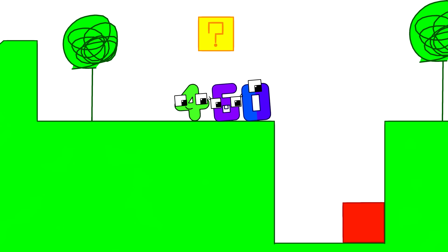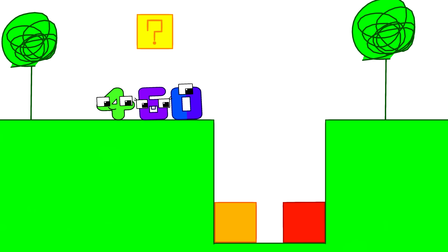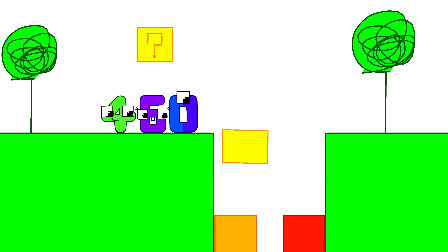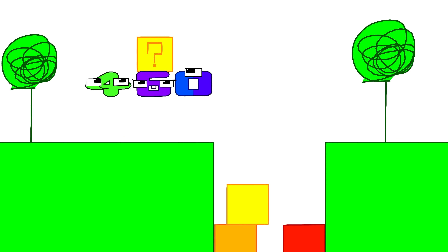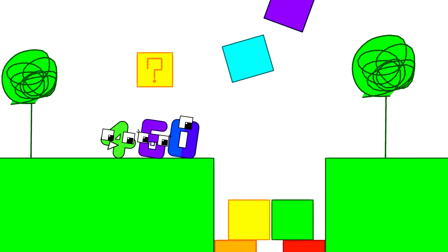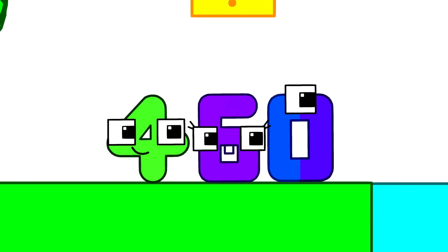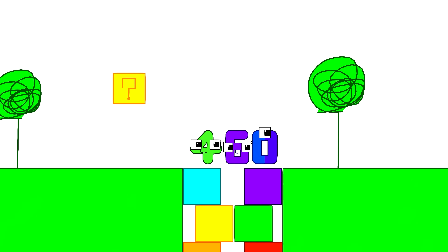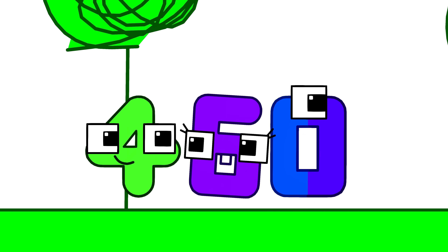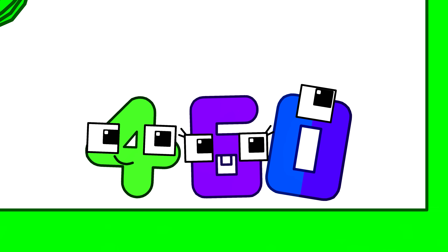Good idea, let's do it! One, two, three, four, five, six. Yay, we did it! Now we can walk across. Wow, that was really easy! All we had to do was hit a question mark block six times.